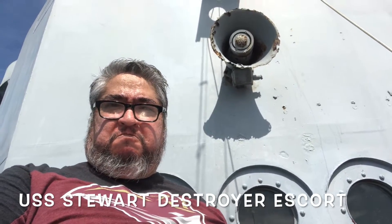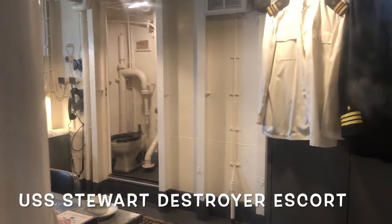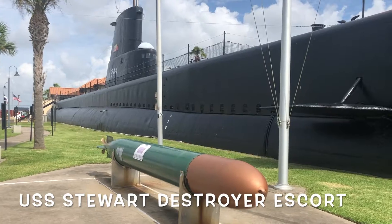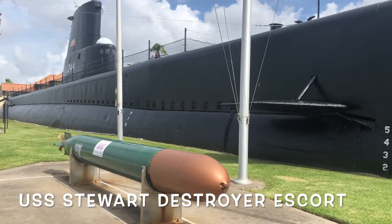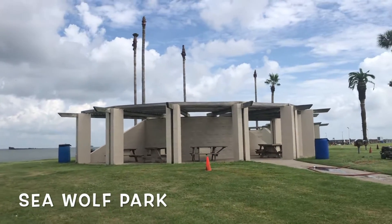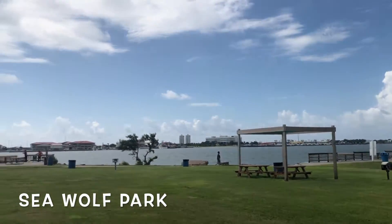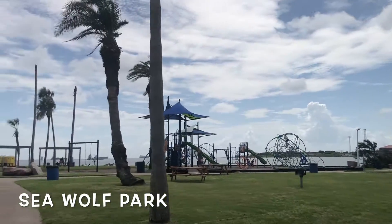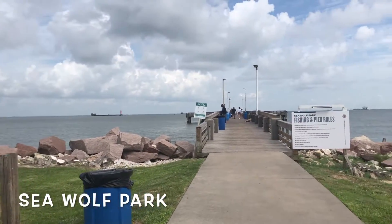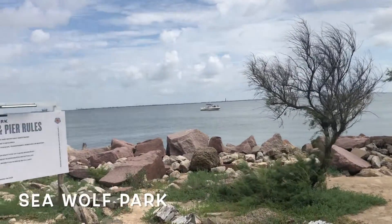The destroyer was put out of commission in the 60s, and it's been here along with the USS Cavalla at Seawolf Park. Seawolf Park is a former immigrant station in Galveston — that's where they would quarantine people to make sure they were okay to come into the United States. Galveston used to be a big immigration port, but it no longer is. Now it's more for cruise ships and such.